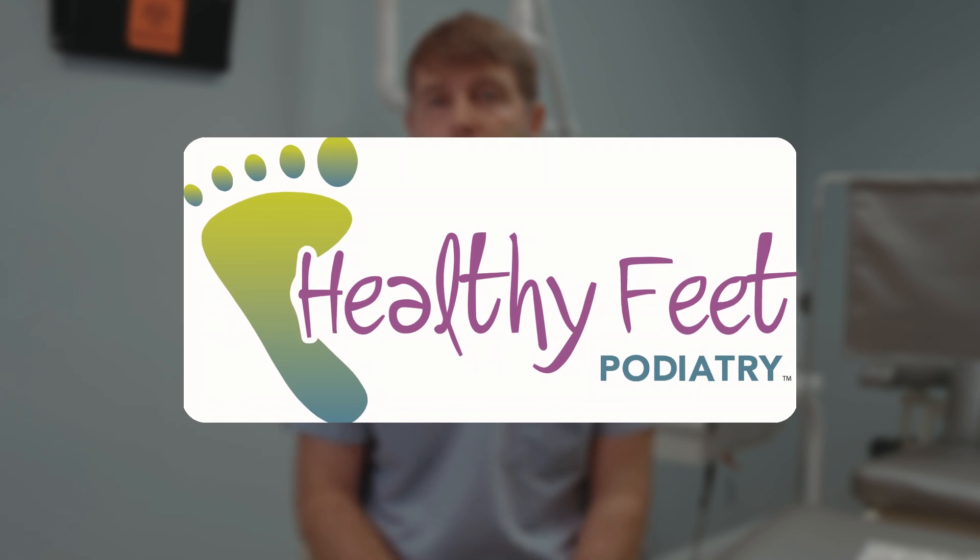Is cryosurgery for you? Well, if you're looking for a more natural, minimally invasive approach to fixing your chronic neuroma or foot pain, I would say it is. However, you always want to make sure you consult with your physician or myself here at Healthy Feet Podiatry before jumping to any drastic approach or medical advancements for taking care of your foot pain.